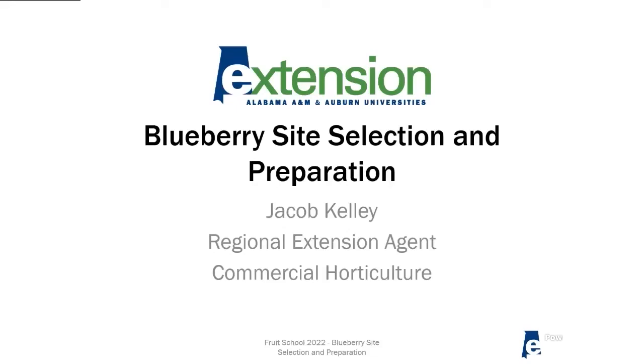I'm Jacob Kelly. I'm a regional extension agent down in southwest Alabama, housed in Mobile. We get to play around with citrus and all kinds of different fruit. But today I'm going to talk about blueberry site selection and preparation of that site.